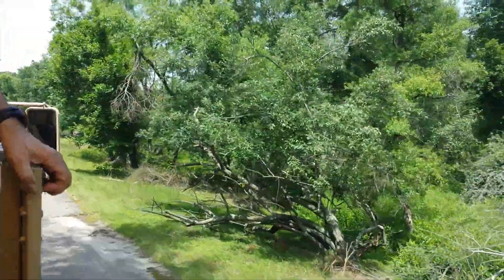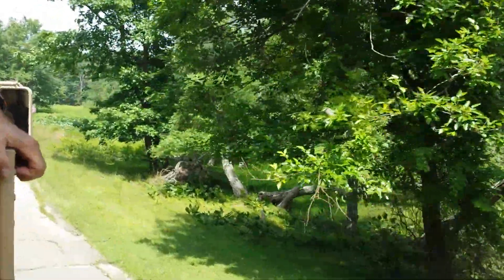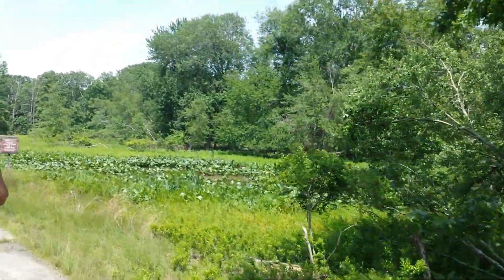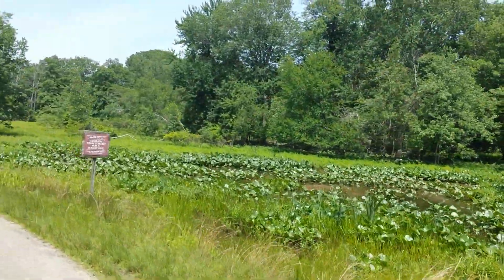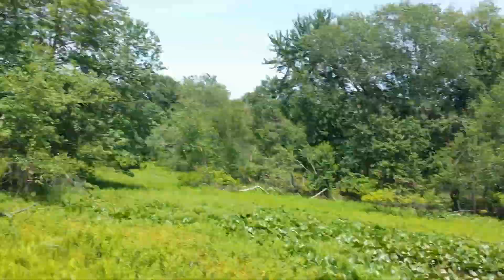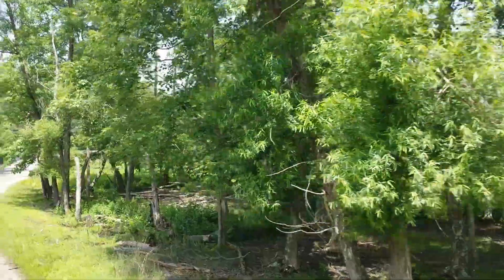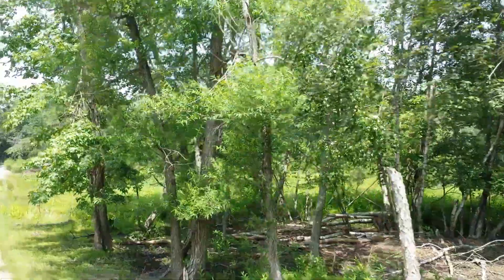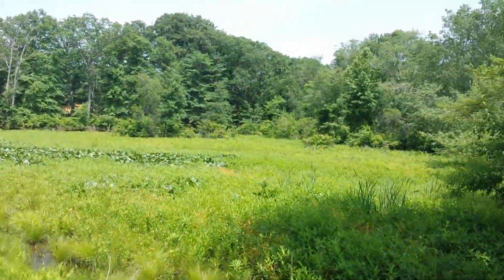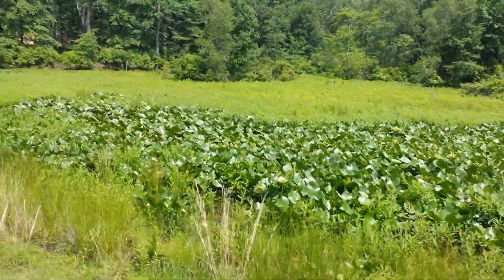This area here is our conservation area. This is the area that we promised the state of New Jersey that we would maintain as close to the New Jersey Pinelands as we can. We will not introduce any non-native species into here. It's also used by migratory birds as a flyway, so we have to maintain this area. It's a pretty big area — it goes way back and actually meets up with the other part of the park.